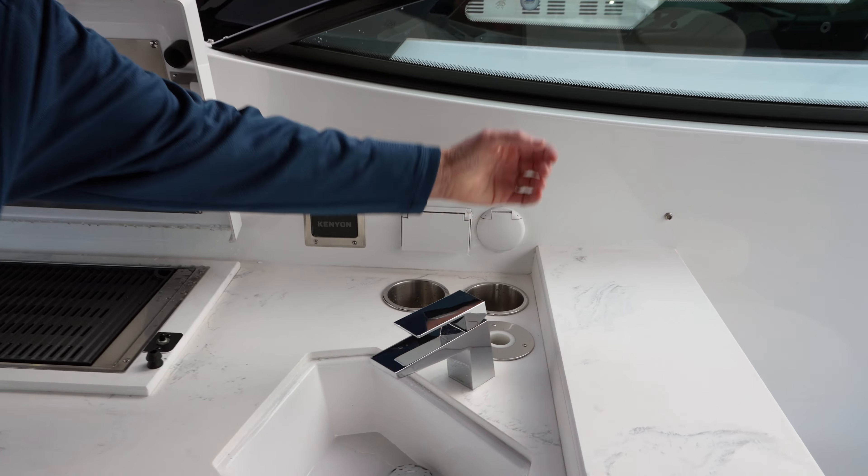The forward cabin is a double berth where you can sleep two adults, with a TV available and two nice big storage cabinets. The head on the 38 GLS is fully functional with a shower, hot and cold running water, and a marine head. It's air-conditioned, so on a hot day you won't sweat when you're trying to cool off after a shower.